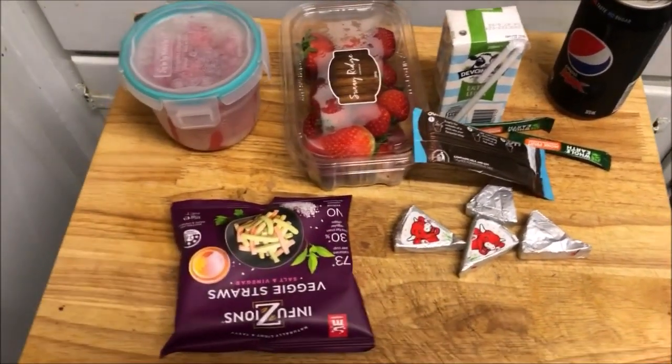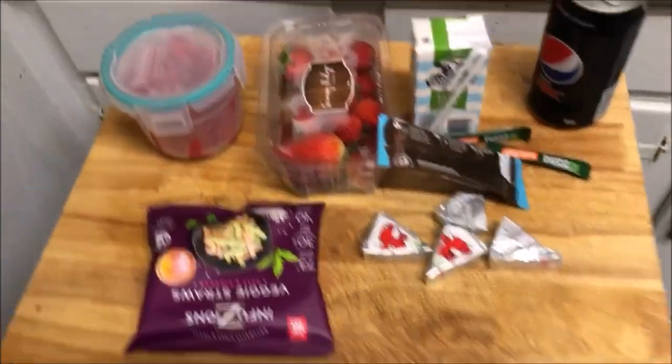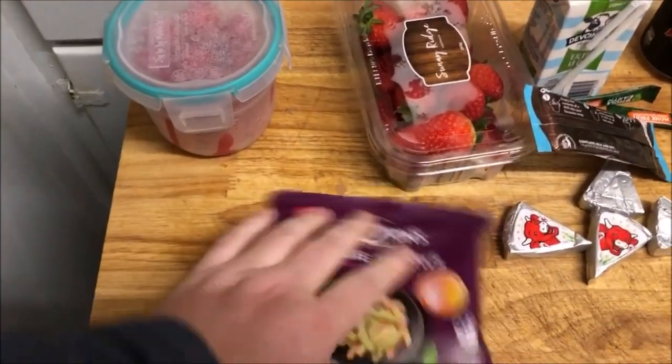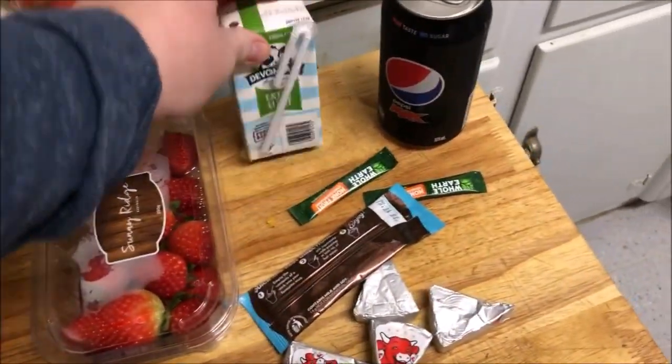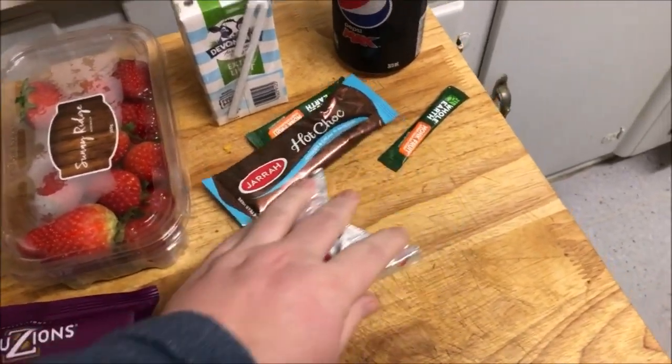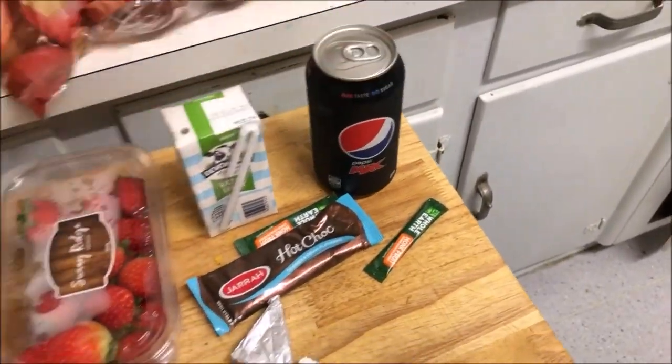Here's what Matthew's taking to work tonight. In here he's got some little cocktail franks, his veggie straws, strawberries, his milk and hot chocolate with two sweeteners, his Laughing Cow cheese, and a Pepsi Max.